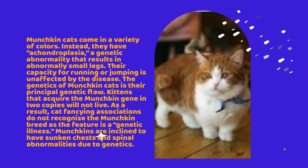As a result, cat fancying associations do not recognize the munchkin breed as the feature is a genetic illness. Munchkins are inclined to have sunken chests and spinal abnormalities due to genetics.